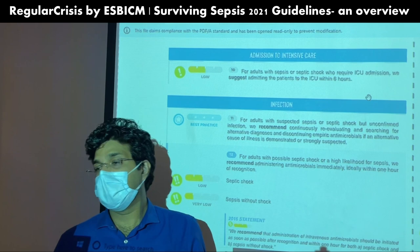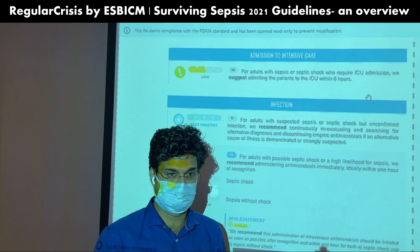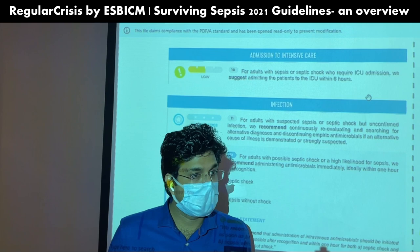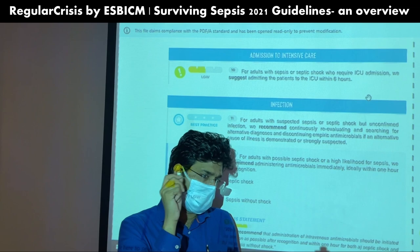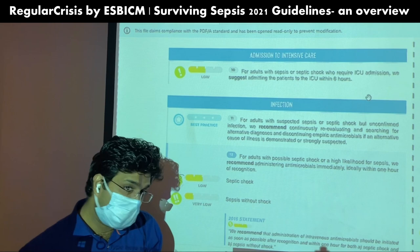Regarding admission to intensive care: for sepsis and septic shock patients who require ICU admission, they suggest the patient should be admitted within six hours. If a bed is available, move the patient within six hours. If not, try to arrange the shift within six hours. Do not keep the patient waiting in the emergency or ward for a longer period — lots of interventions need to be done in the ICU.